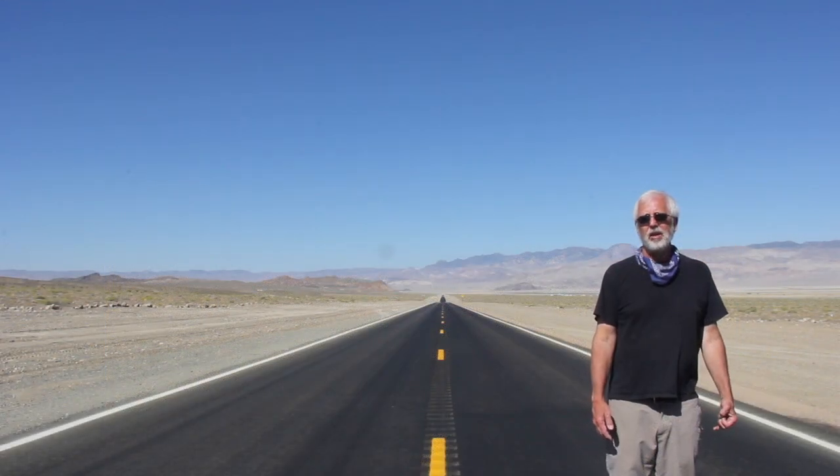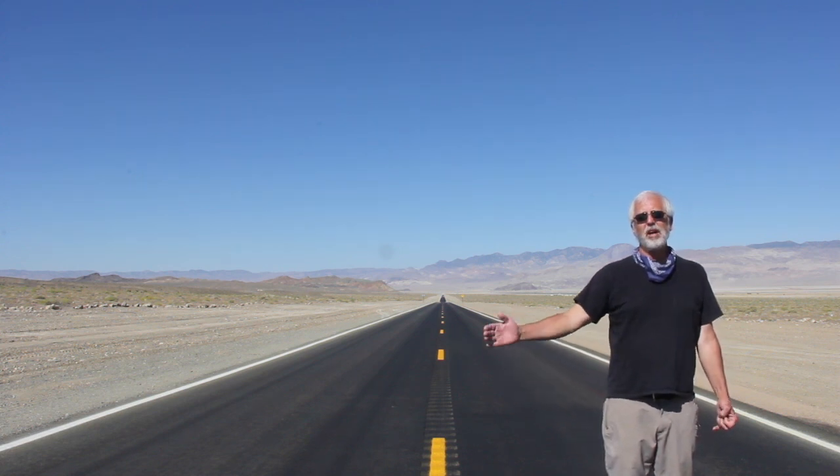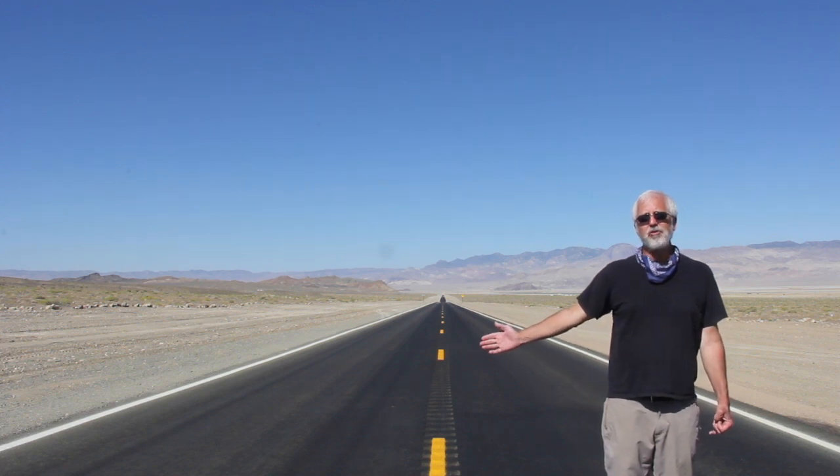Welcome to Clayton Valley. I'm on a newly paved road. The Silver Peak Road was paved in June 2020, and it extends to one mile north of our project.